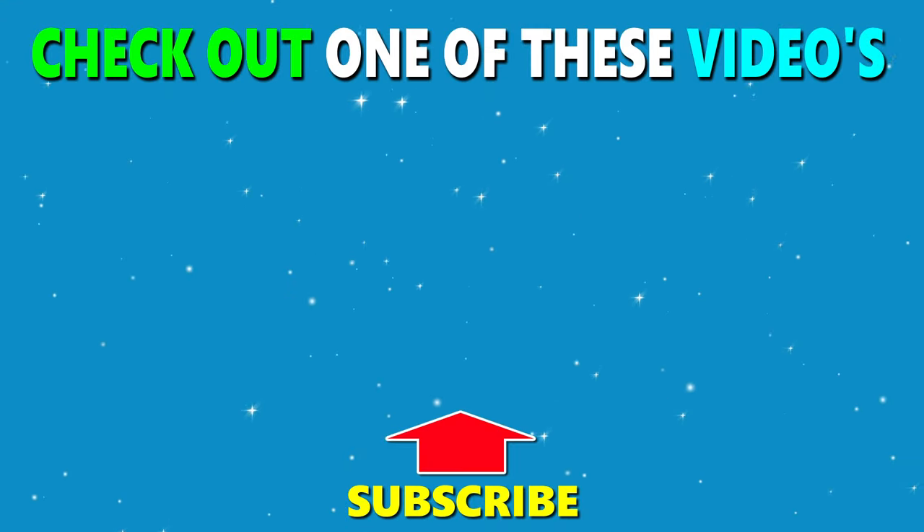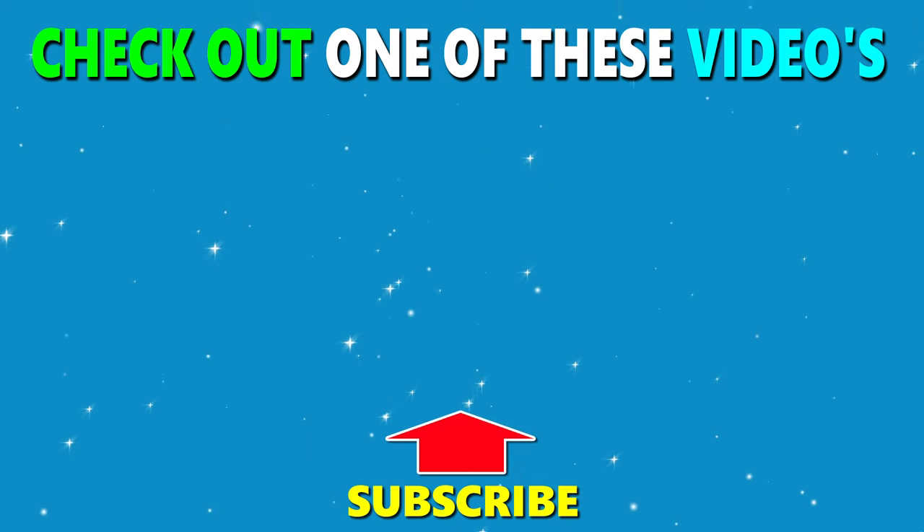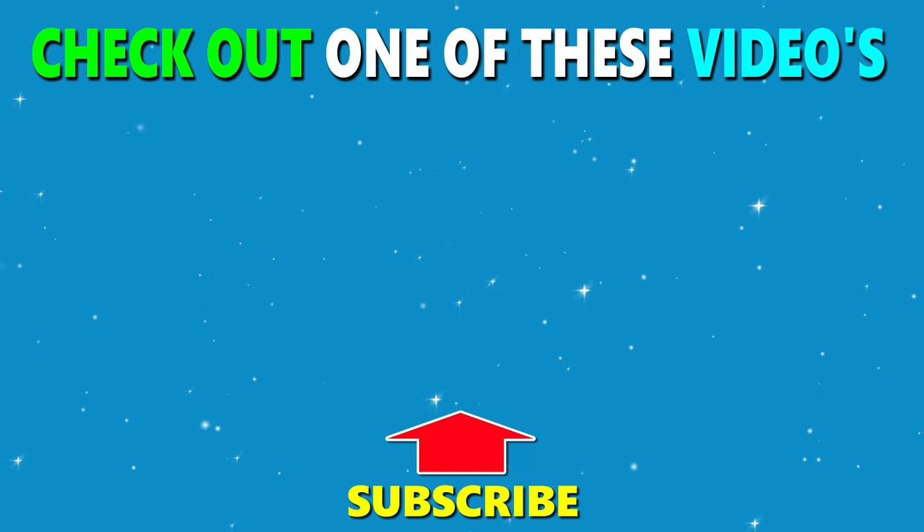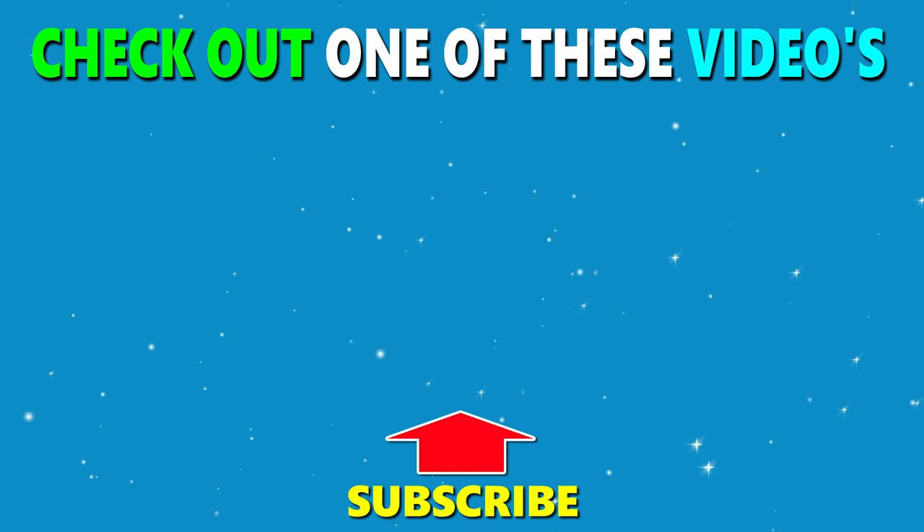So, tell me — are you smarter than a high school student? Let me know in the comments how many questions you got right, and give this video a thumbs up if you had fun. Thanks for playing.